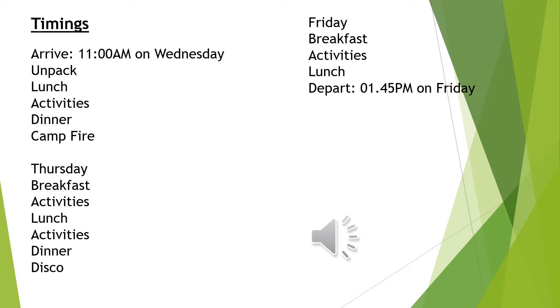On the Thursday, we will wake up early, have breakfast, do some activities, have lunch, more activities, eat dinner and then have a class disco. On the Friday, we will have breakfast, more activities, lunch and the children will be able to depart early at 1.45pm. You will be allowed to collect your child from Fairthorne Manor at this time.